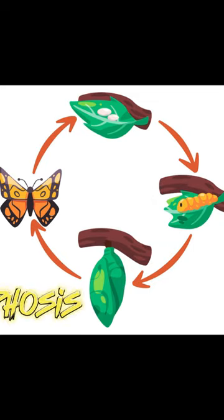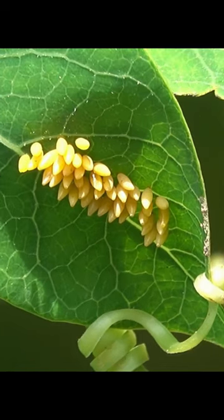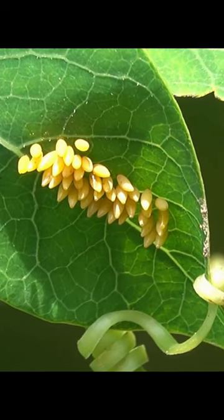Butterflies go through a series of transformations called metamorphosis. Their life starts from a tiny egg. Female butterflies lay a lot of eggs at once.